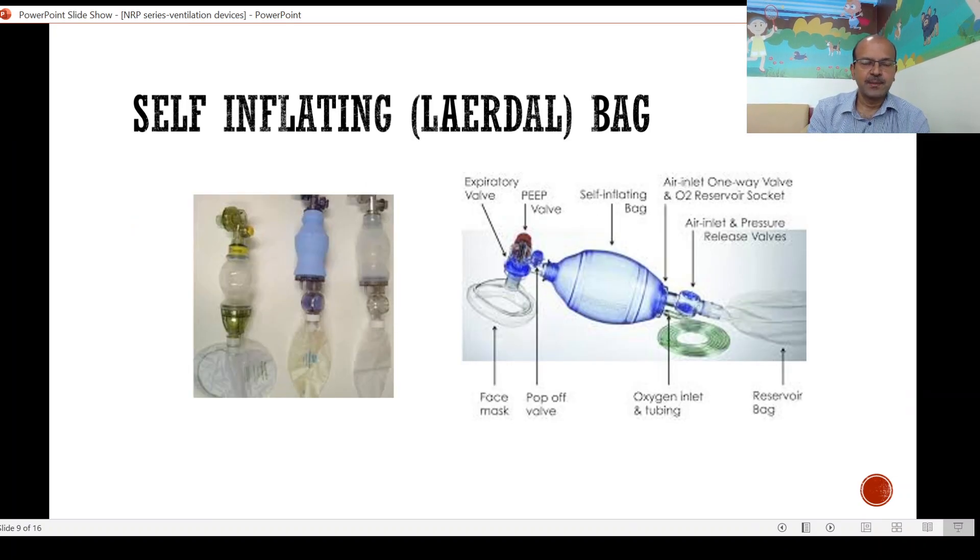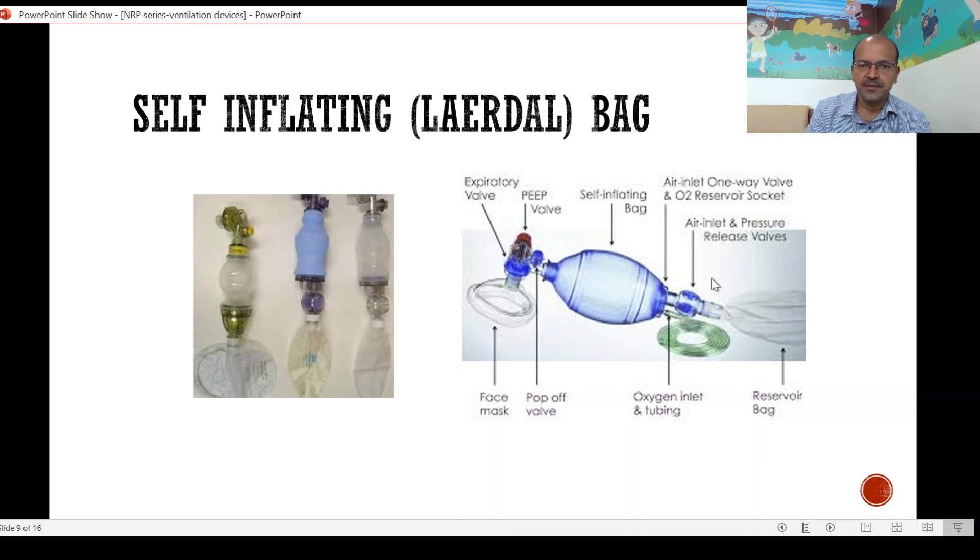The self-inflating bag is the second important tool we use for ventilation, with examples around 200 to 300 ml capacity. We have different valves: the expiratory valve, the PEEP valve, the air inlet and pressure release valves, the air inlet one-way valve, and the oxygen reservoir socket. When reusing these bags you should assemble them the proper way and always test before use. The pop-off valve is a safety device usually set at 35 to 40 cm of water, and the reservoir bag will be discussed next.